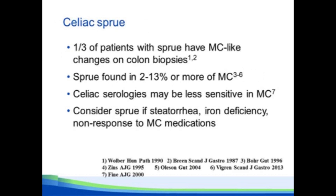Here's the issue with celiac sprue. If you take patients with celiac disease and biopsy their colon, about a third of them will have microscopic colitis-like changes — is that microscopic colitis or so-called celiac colopathy? For me, if the changes persist on a gluten-free diet, then I treat it like microscopic colitis. On the other hand, if you take patients with microscopic colitis, anywhere from 2 to 13% will have celiac sprue, which is much higher than the background population.